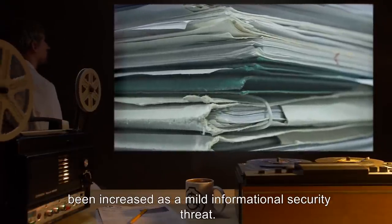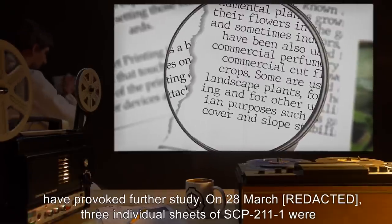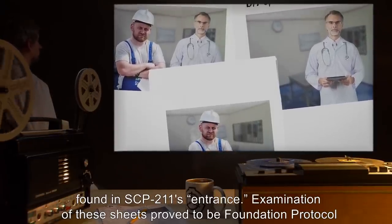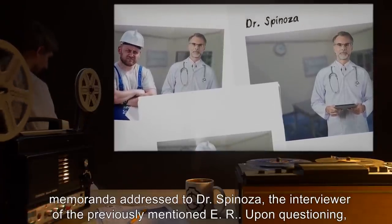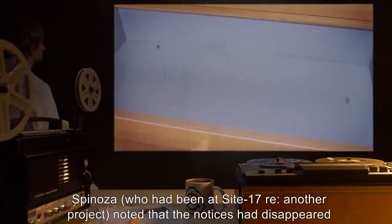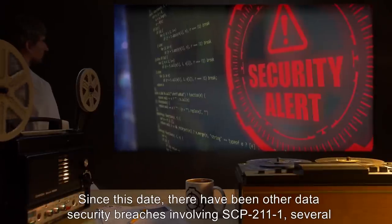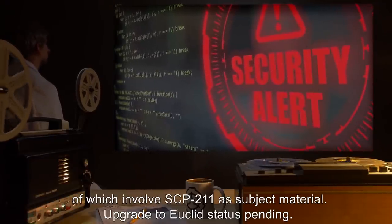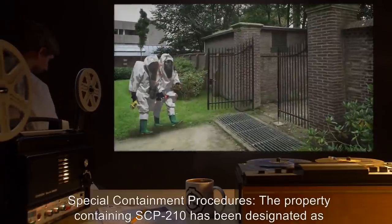No documents regarding the Foundation have been discovered as of yet; however, security has been increased as a mild informational security threat. Addendum 211-02: Recent unexplained phenomena regarding SCP-211 have provoked further study. On the 28th of March, three individual sheets of SCP-211-1 were found in SCP-211's entrance. Examination proved them to be Foundation protocol memoranda addressed to Dr. Spinoza. Upon questioning, Spinoza noted that the notices had disappeared soon after he received them. Since this date there have been other data security breaches involving SCP-211-1, several of which involve SCP-211 as subject material. Upgrade to Euclid status pending.